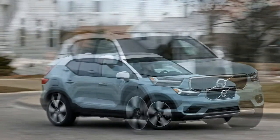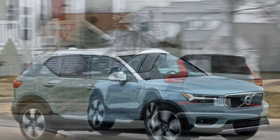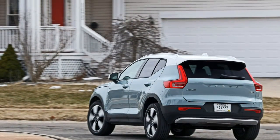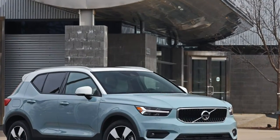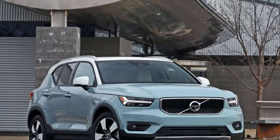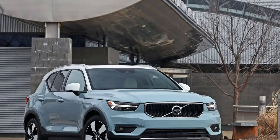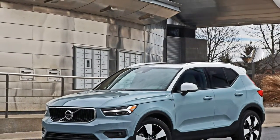What's new for 2019? The XC40 is an all-new entry into the sub-compact luxury crossover segment, echoing the brand's contemporary styling and adding a dash of whimsy. At launch, the only powertrain offered is the T5, which consists of a 248-horsepower turbocharged four-cylinder, an eight-speed automatic transmission, and all-wheel drive.